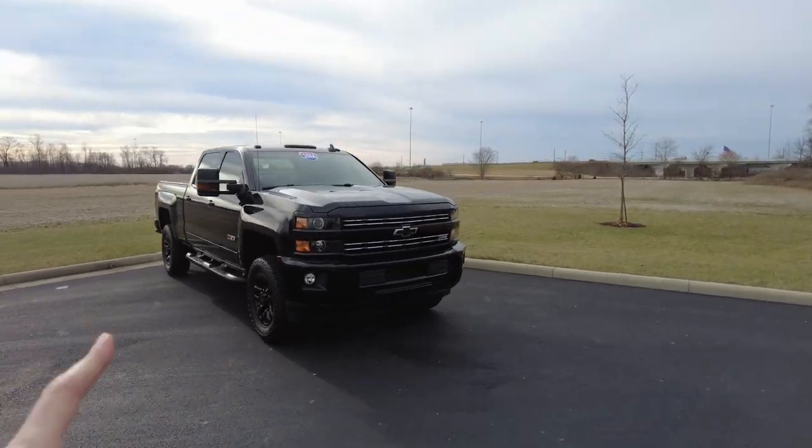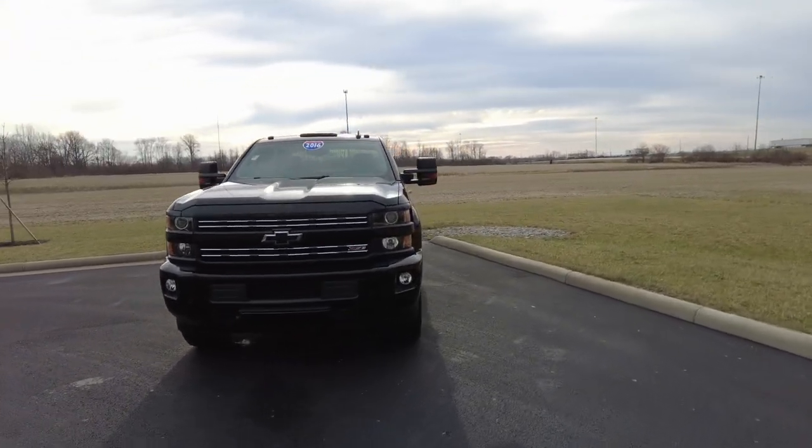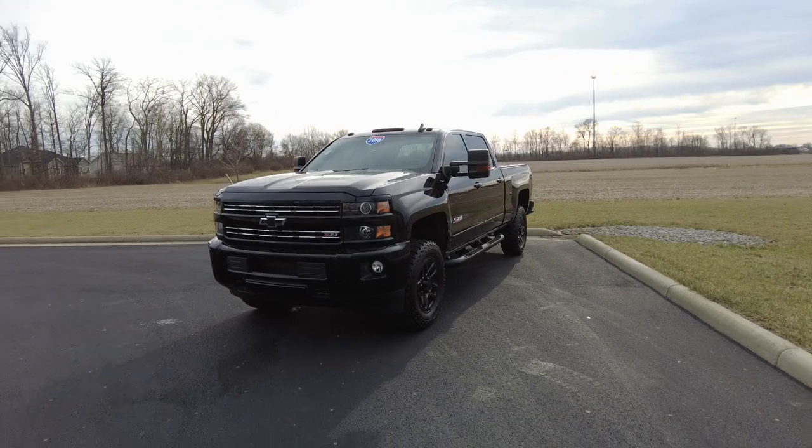So you get the blacked out wheels, blacked out bow tie up front here, a little bit of tint to the headlights. Just a really cool package there. Exterior color is black.